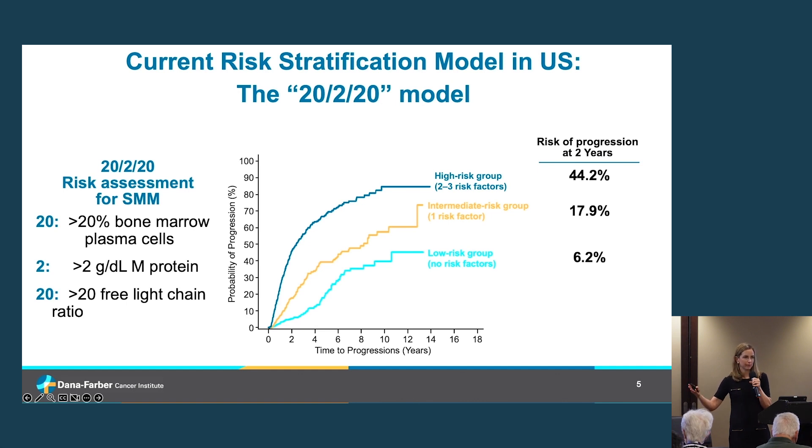Low-risk patients have about a 6.2% probability of progressing in two years. The second group — intermediate risk — includes individuals with one of the 2-2-20 risk factors, with a 17.9% probability of progressing to myeloma within two years. The third category — highest risk — includes individuals with two or more of these features, who have about a 44% risk of progressing in the next two years and are generally considered for treatment right away.